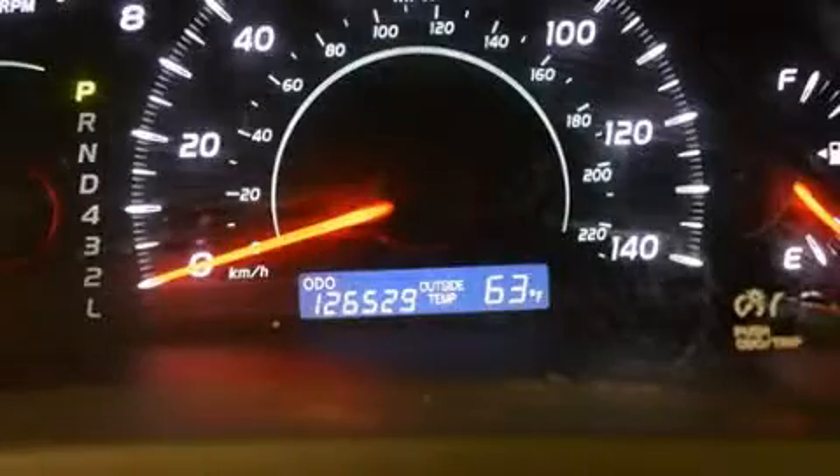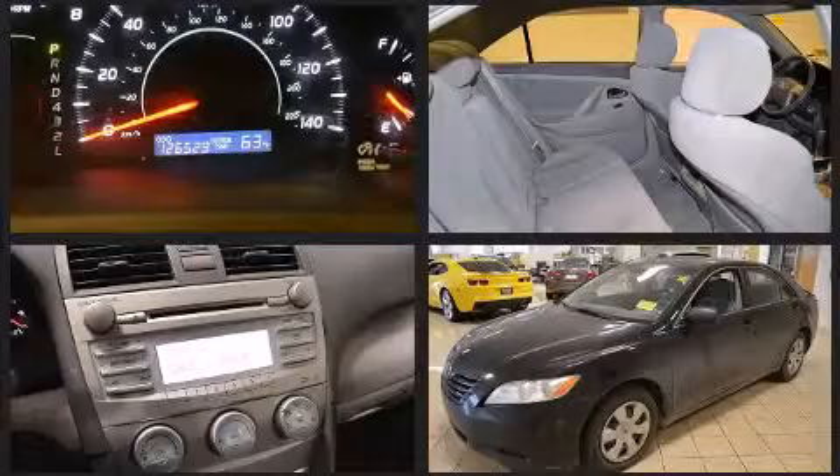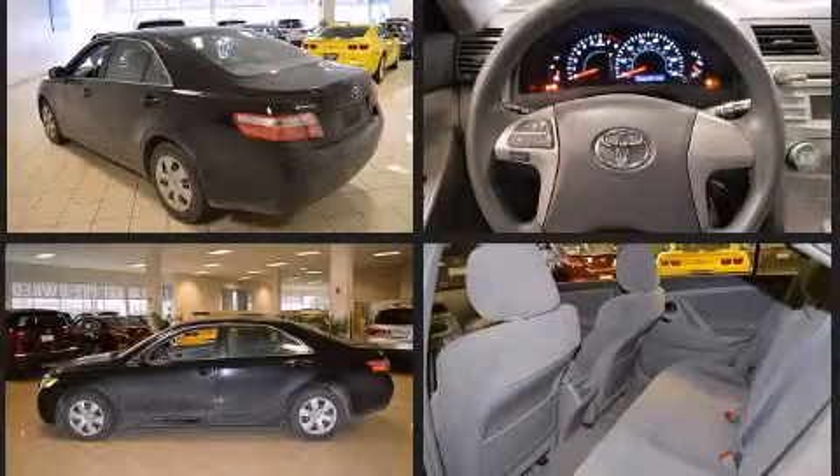Toyota prioritized practicality, efficiency, and style by including one-touch window functionality, variably intermittent wipers, an outside temperature display, and cruise control.